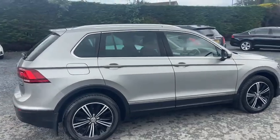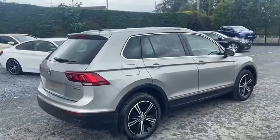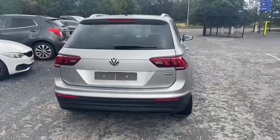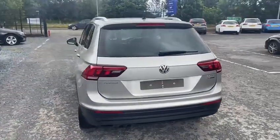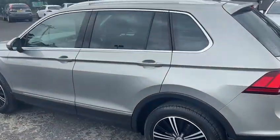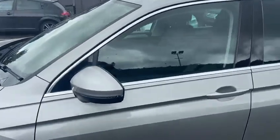A really nice diamond cut wheels on it. This is a 4Motion model. It's really well specced. The bodywork is really really good in this car as you can see. Sat nav, Bluetooth.